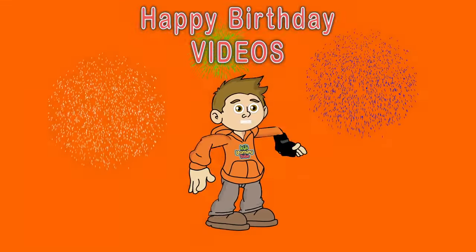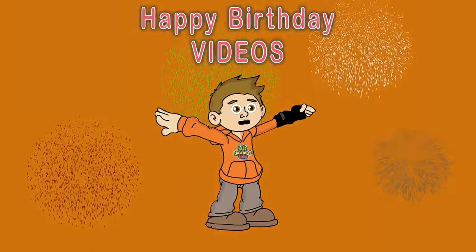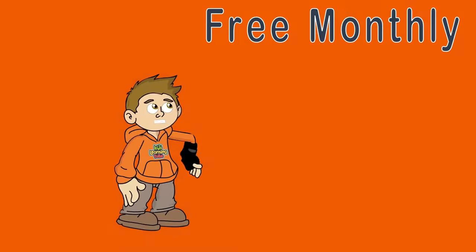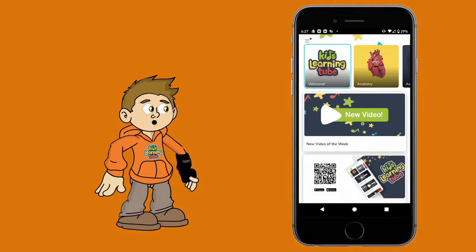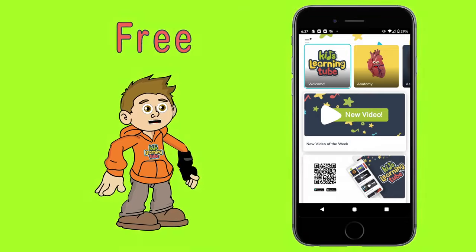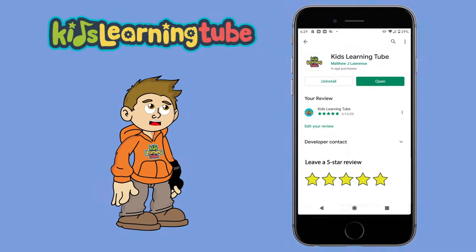Kids Learning Tube is creating personalized birthday videos. If you're interested, please contact me at kidslearningtube@gmail.com. Do you want a free monthly bonus video? Go download the Kids Learning Tube app on iOS and Android to watch the weekly video and bonus video for free today. Please leave us a 5-star review to show your support for Kids Learning Tube.